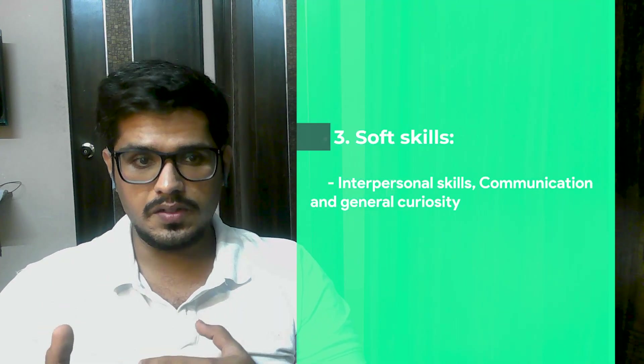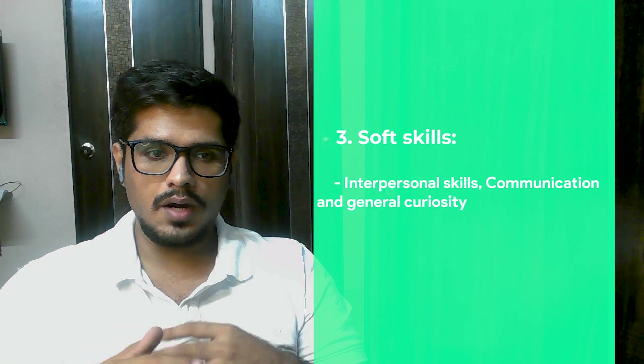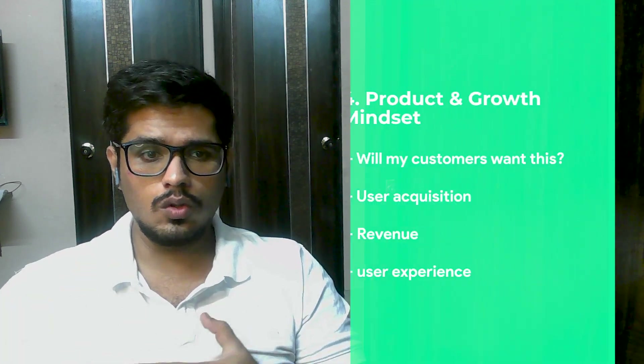Number three: soft skills. You need to have great interpersonal and communication skills as a product manager. You need to understand the stakeholders you're communicating with, understand their responsibilities, and learn customer empathy.